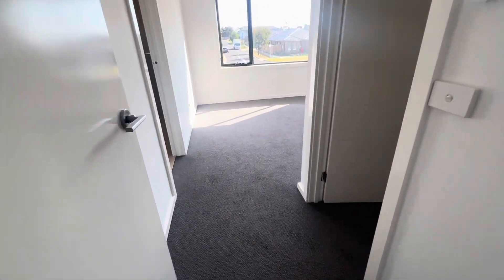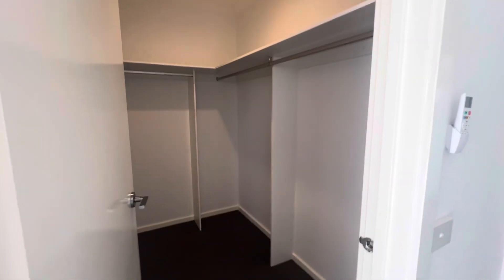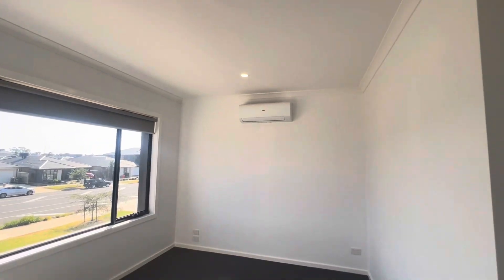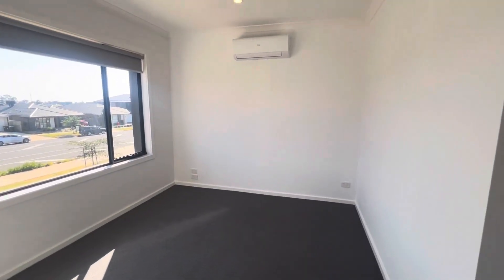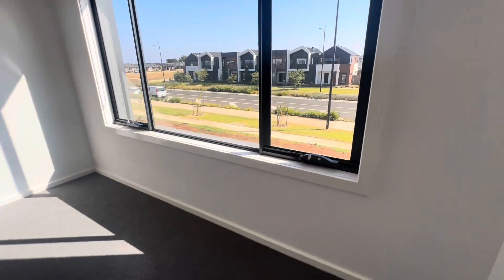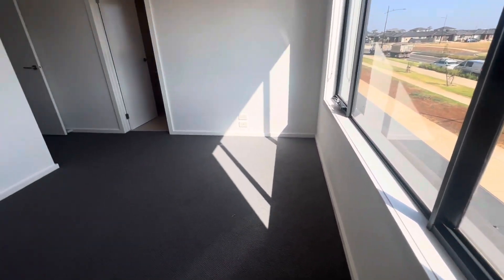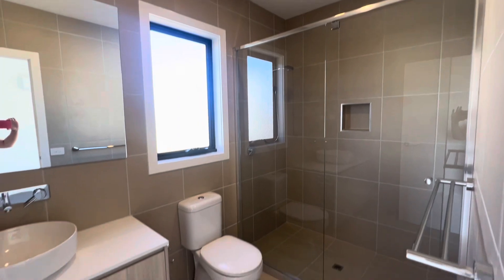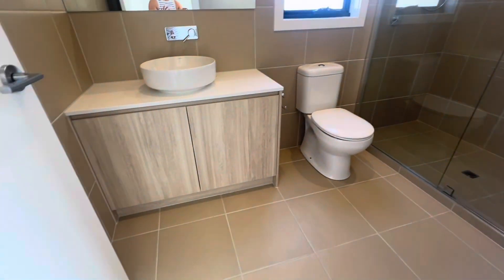Let's pop through to the master — really good storage, you've got your walk-in robe. It's a big master with a split system as well. This one does look out onto the street. Coming into the ensuite — shower and vanity.